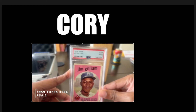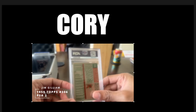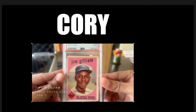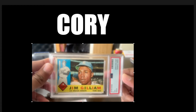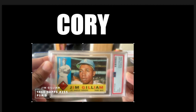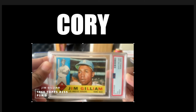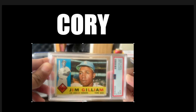And this Jim Gilliam '59 Topps came back a 2. Not a bad card. I thought this one would come back higher, but the left or right centering is off. Still love it, though. My 1960 Topps Jim Gilliam — this is the first Jim Gilliam card I ever had in my collection. The first one I found. I think I got this for maybe a dollar. PSA 3. Love this card. Can't wait to build the '60 set. PSA 3. I love it.